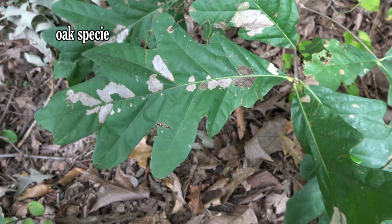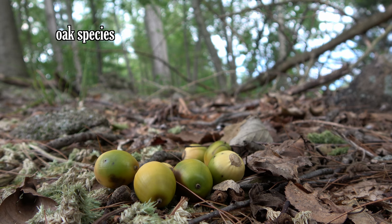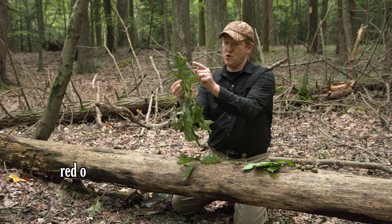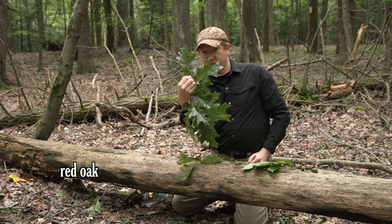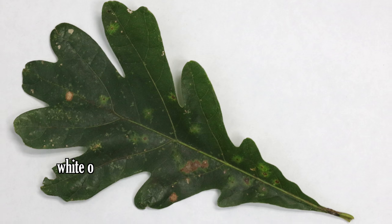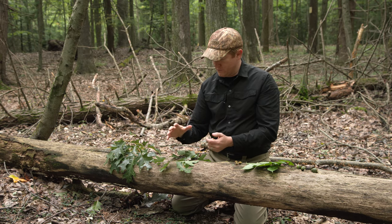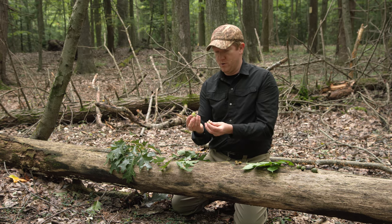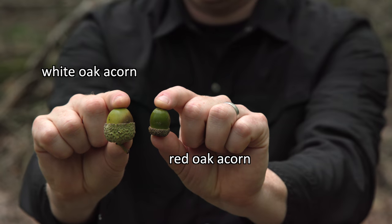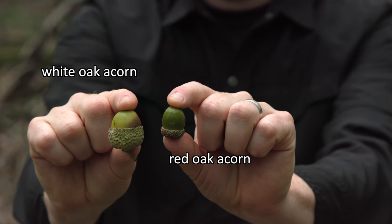Everybody knows acorns, and we have a variety of oak species in Pennsylvania, but we can categorize them in two families. There's the red oak, which has sharp pointed lobes — this is a red oak here — and then there's the white oak, which has rounded lobes, and those rounded lobes are a really good identifying feature of that species. Here's our red oak acorn and a white oak. The white oak tends to be more favored by squirrels — more palatable and generally provides more energy for them.